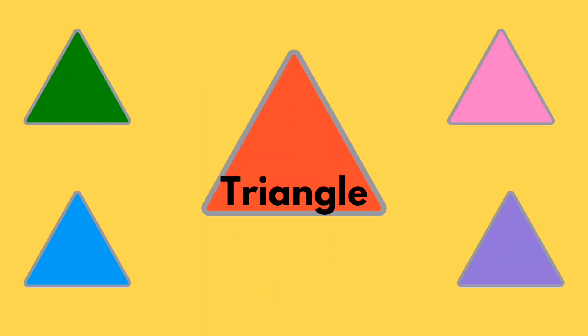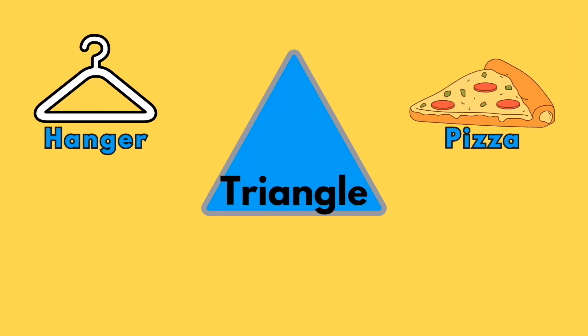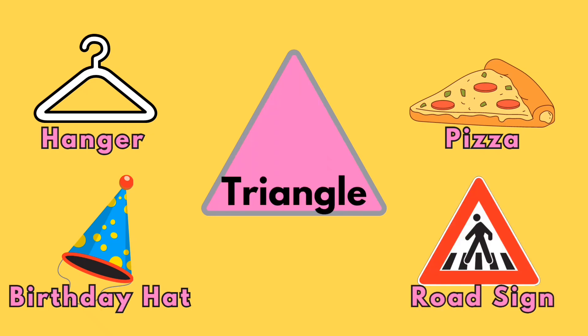Triangle! Hangar! Pizza! Birthday hat! Road sign!